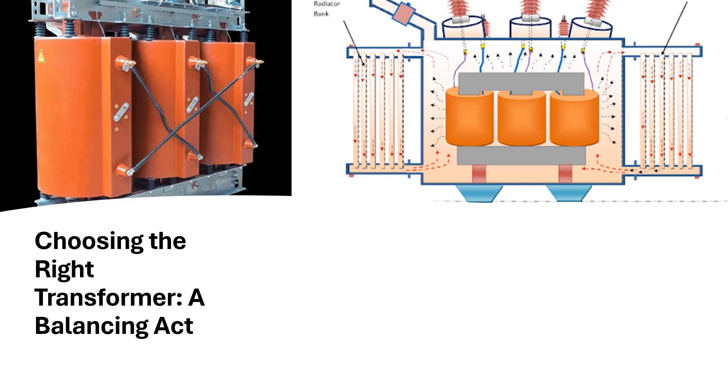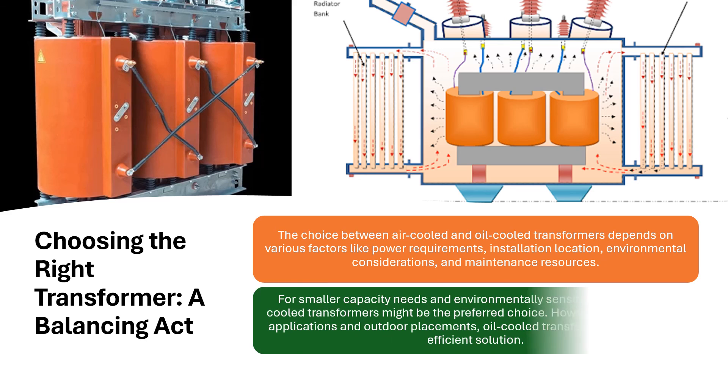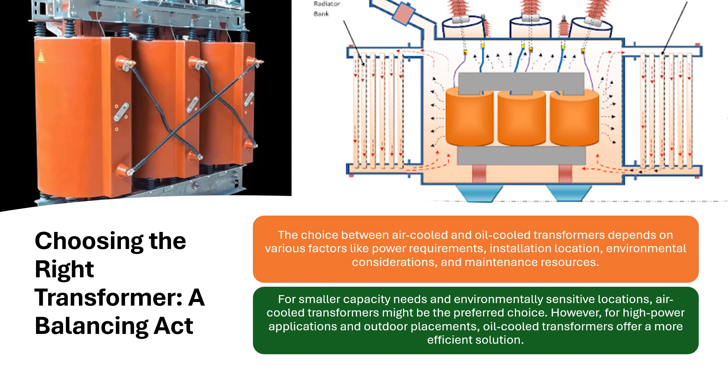Choosing the right transformer — a balancing act. The choice between air-cooled and oil-cooled transformers depends on various factors like power requirements, installation location, environmental considerations, and maintenance resources. For smaller capacity needs and environmentally sensitive locations, air-cooled transformers might be the preferred choice. However, for high power applications and outdoor placements, oil-cooled transformers offer a more efficient solution.